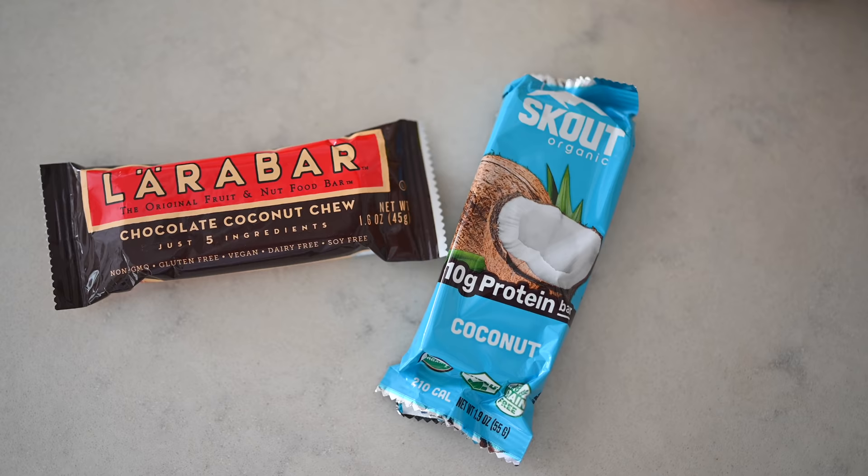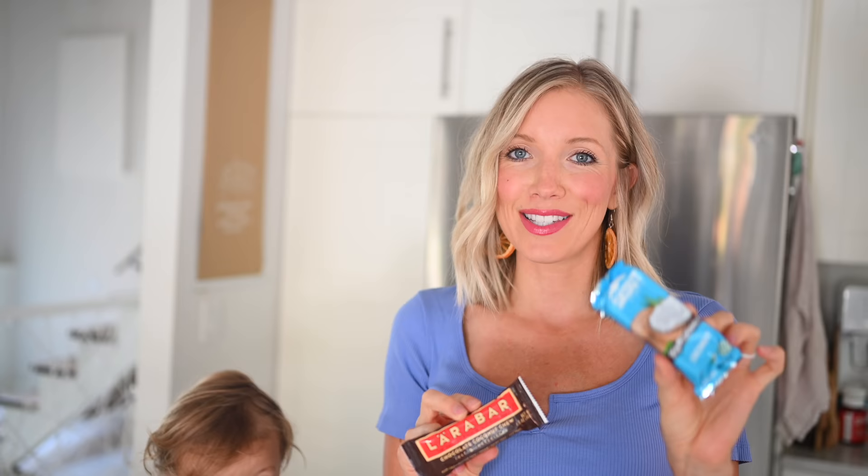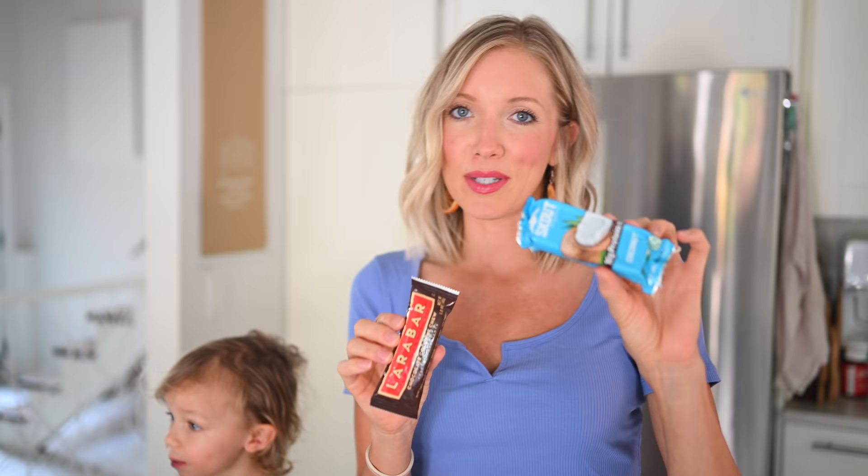Our two favorite bar options are Larabar and Scout. Scout bars have added protein thanks to organic sunflower seed powder, so they're a bit higher in protein while Larabars are higher in carbs and fat. Both are great whole food options with minimal ingredients.